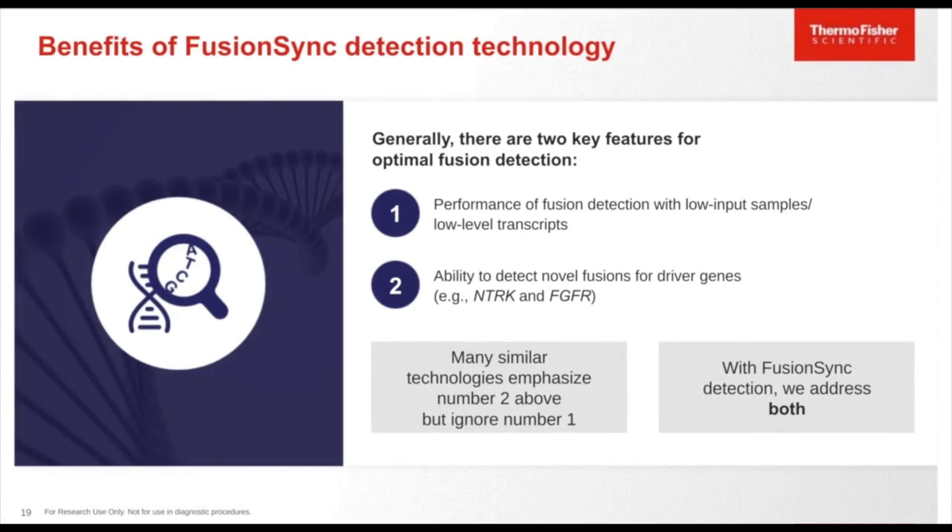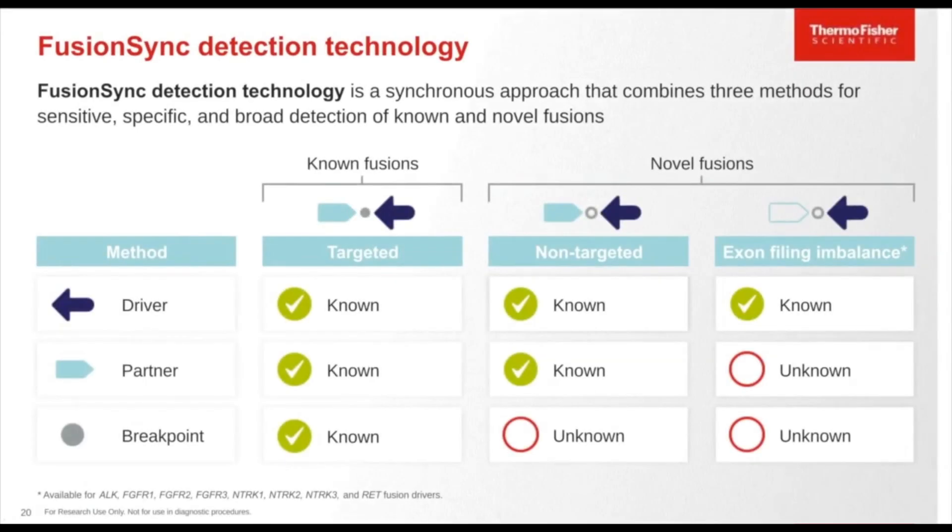Next is the FusionSync technology launched as part of the Oncomine Precision Assay. Two key features for optimal fusion detection are: performance with low input samples and low levels of transcripts, and the ability to detect novel fusions for newer driver genes like NTRK and FGFR. Many similar technologies emphasize novel detection but ignore the key performance with low input samples. FusionSync detection addresses both — performance with low input and low-level expression, plus the ability to detect novel fusions for key driver genes. It is a synchronous approach combining three methods for sensitive, specific, and broad detection of known and novel fusions.